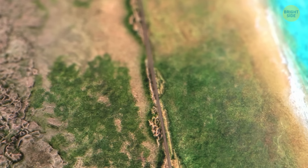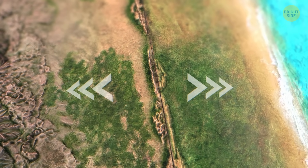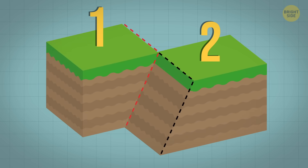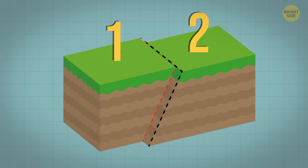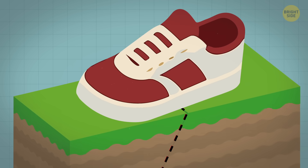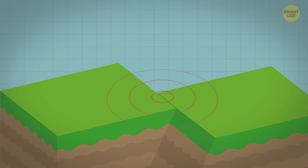Even though it was plastic and not rock, the physics — the way things break and move — was the same. Earthquakes happen when two tectonic plates try to slide past each other, but they get stuck. The edges between them don't move easily because of something called friction, kind of like when your shoes grip the ground. Over time, the plates keep trying to move, and stress builds up.